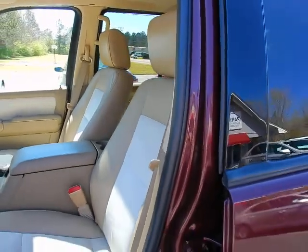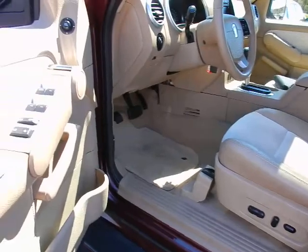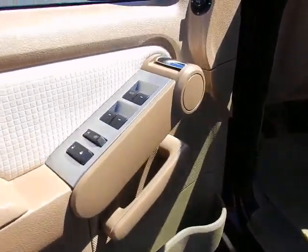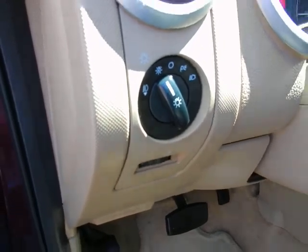Bucket seats, power seat, power windows, power locks, automatic headlights, and fog lights.